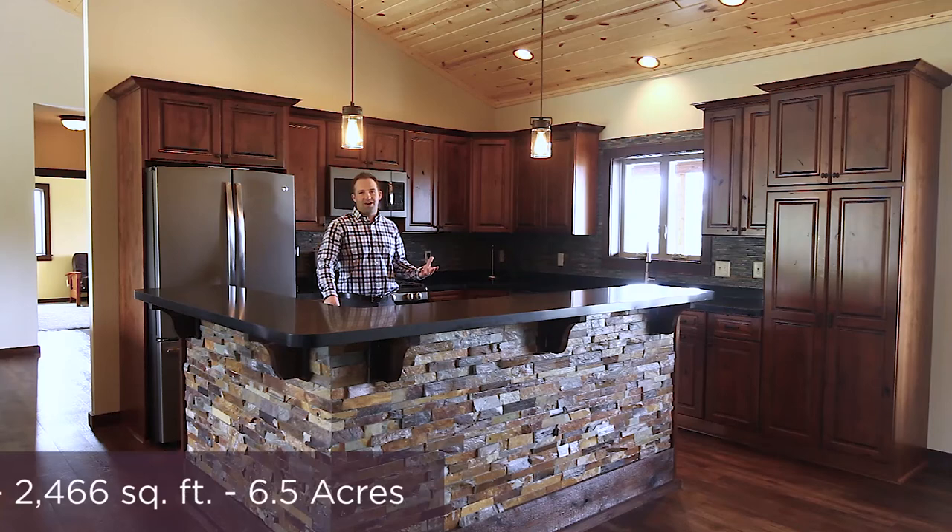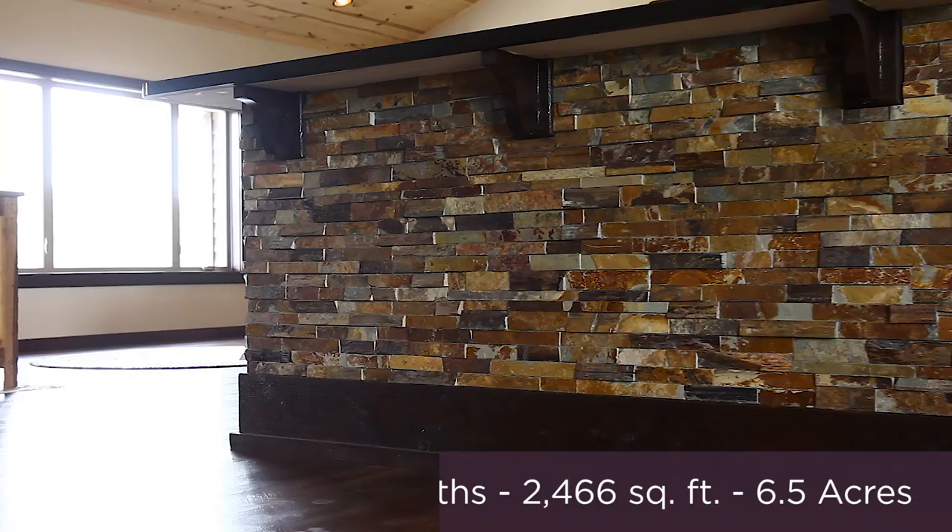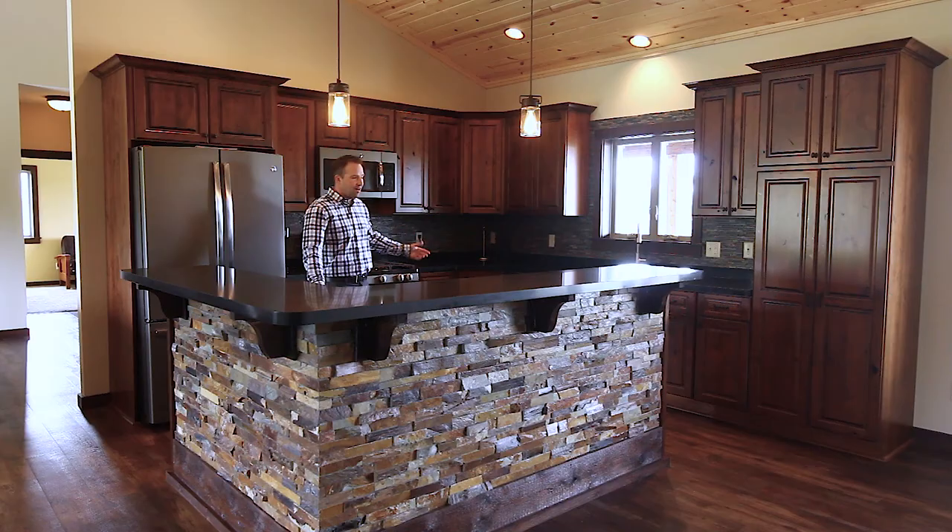This house comes with a nice big kitchen. We've got a really cool custom island, stone countertops, solid surface, gas stove, and all the appliances are basically brand new as well.